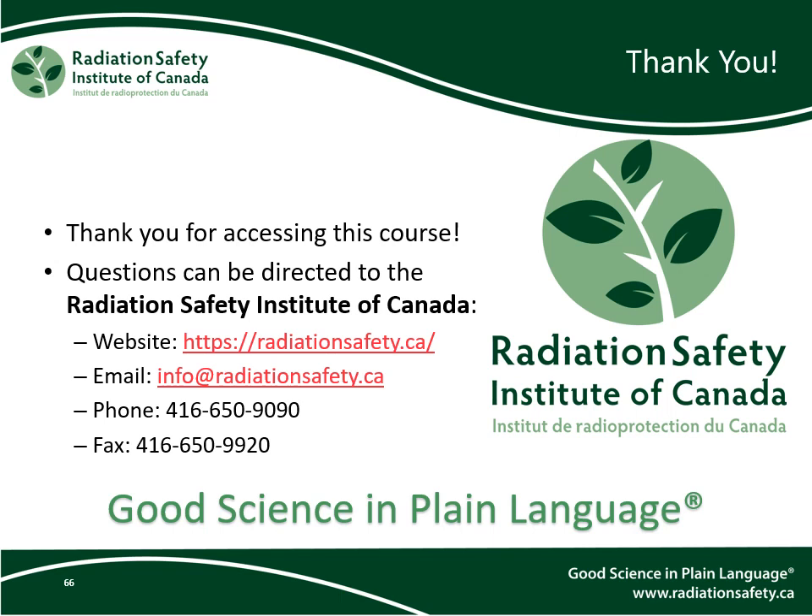This brings us to the end of this course. Thank you for accessing this resource. If you have questions or require clarifications, please reach out to the Radiation Safety Institute of Canada. Our website is radiationsafety.ca, our email is info@radiationsafety.ca, our phone number is 416-650-9090, and our fax number is 416-650-9920. Good luck with your application!